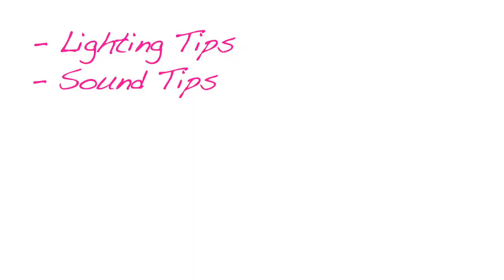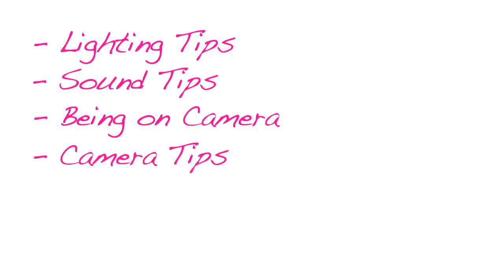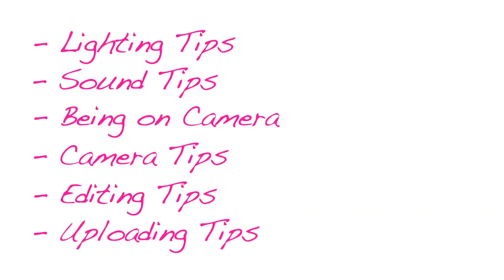This is not going to be a video on how to shoot in a fancy studio or use special effects. There's already a slew of videos that exist here on YouTube to learn those types of things. This is going to be a video on how to shoot and upload simple videos from your home. Alright, let's get started!